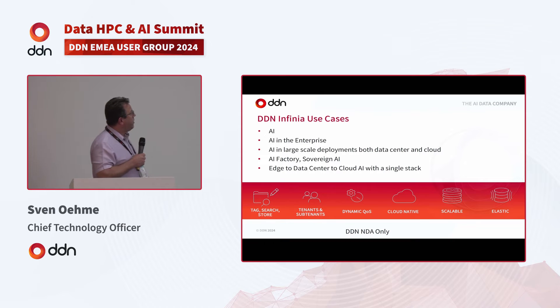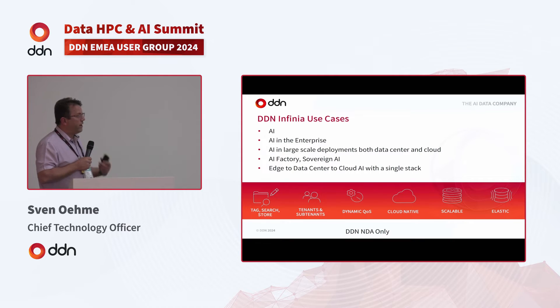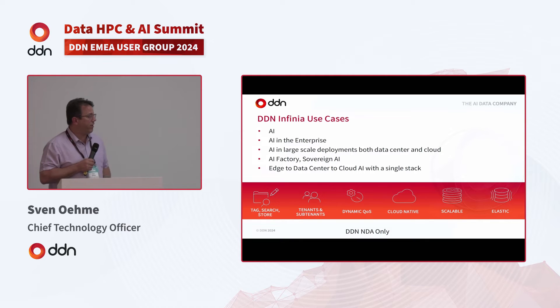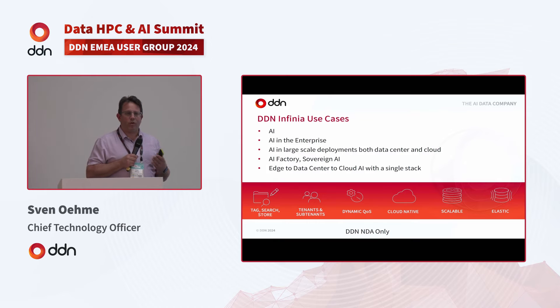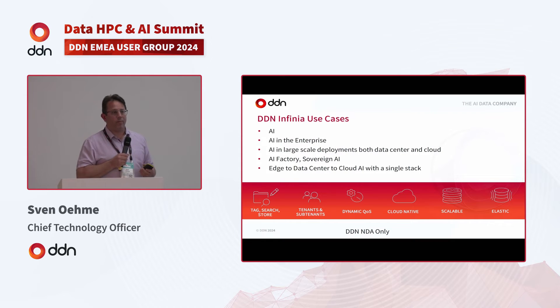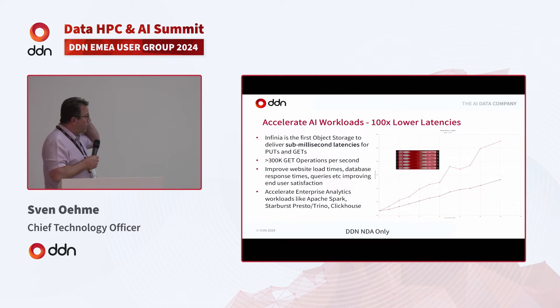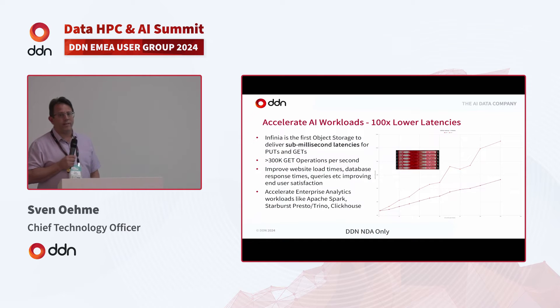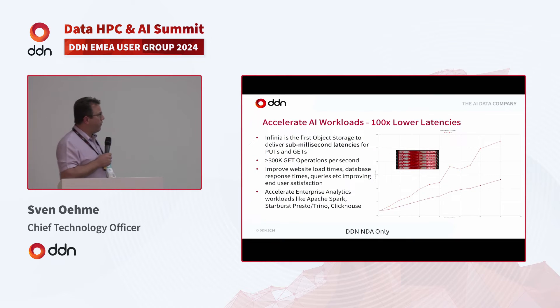Use cases can obviously be all over the place — it's highly centric for AI, but you can also use it for HPC, and there are several large-scale HPC projects looking at it as well. There are capabilities to run it at the edge, in the data center, and in the cloud — always a single stack due to its containerized architecture. You can run it on very minimal hardware, even on a PCIe card. The first data service shipping with this product is an object store — we implemented the complete set of AWS S3 calls.